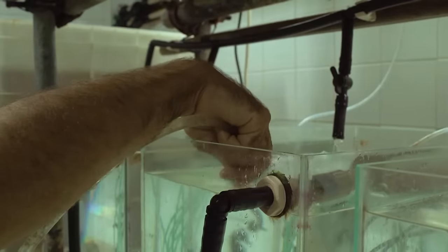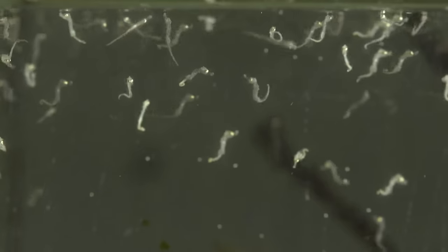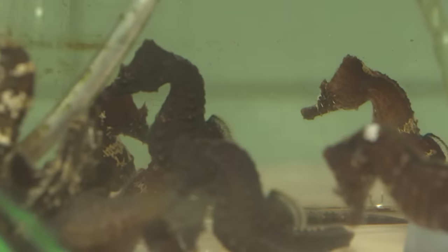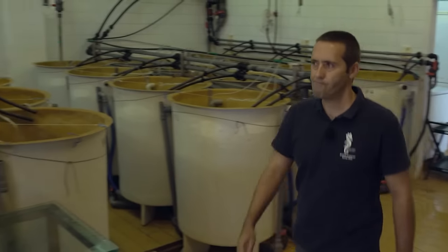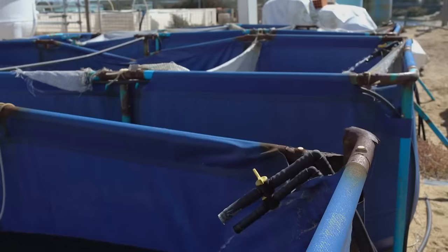Around 2,000 specimens grow in the laboratory every year, and the big ones are released into the lagoon. The population of seahorses in the Ria Formosa was among the largest and most stable in the world. Then, 20 years ago, the number steadily decreased. The Portuguese parliament wants to establish two protected zones in the Ria which may only be entered by researchers. This would not only ensure the survival of the seahorses, but that of all the mudflat animals.